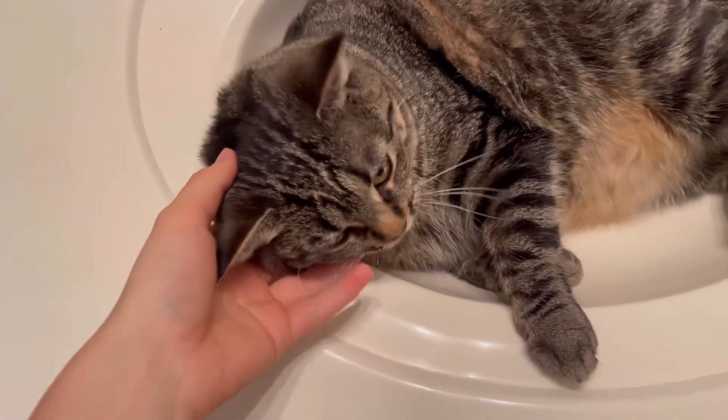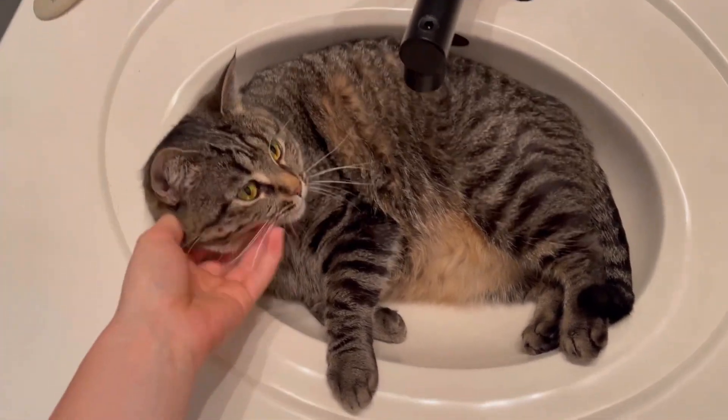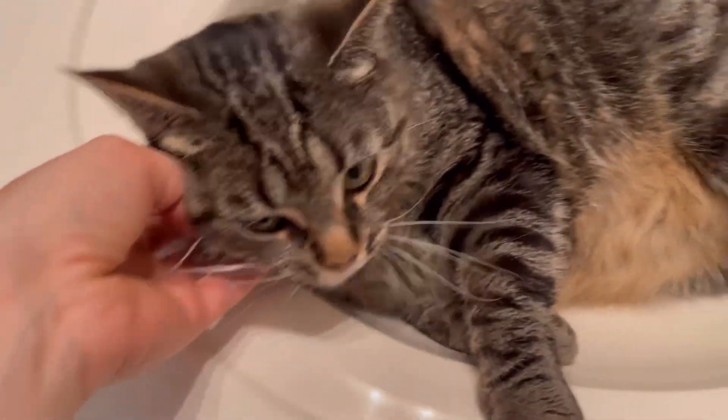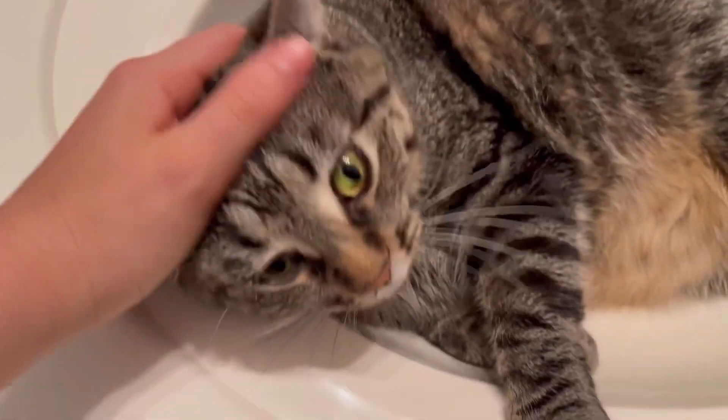She's so naughty - rude and disrespectful! The time has come to get ready for the day but Cora's chilling. She used to do this all the time in the upstairs sink and she just started doing it again in the downstairs sink. She's just so cute, but I need to take you out so we can get on with our day, baby girl.